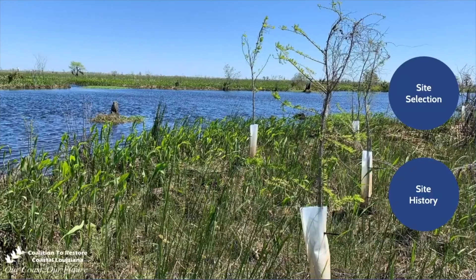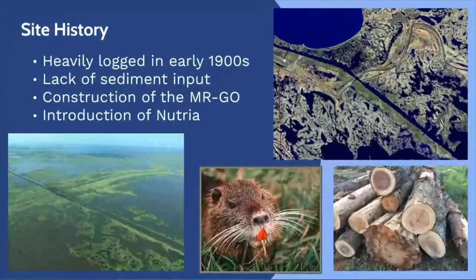Now we'll take a look into the history of the site. The swamps around Lake Maurepaw were heavily logged in the early 1900s. The area has not fully recovered for various reasons, including lack of sediment input, the construction of the Mr. Go — the Mississippi River Gulf Outlet — which has caused saltwater intrusion, and the introduction of nutria.